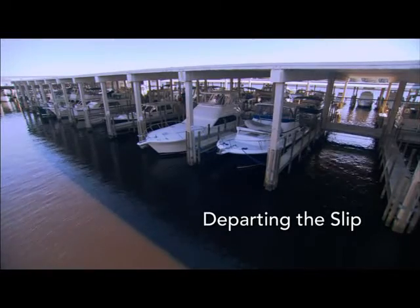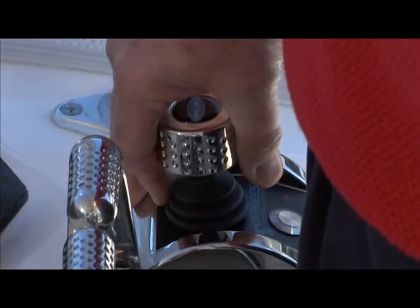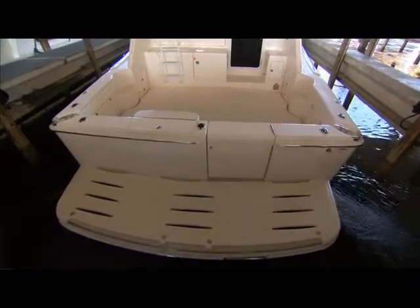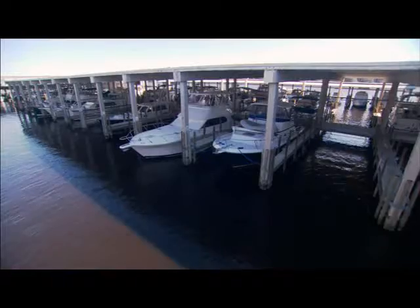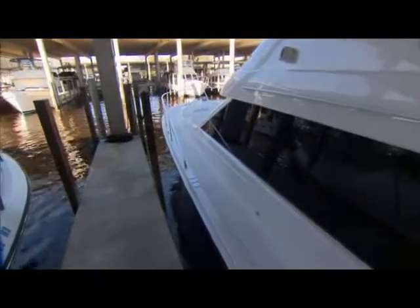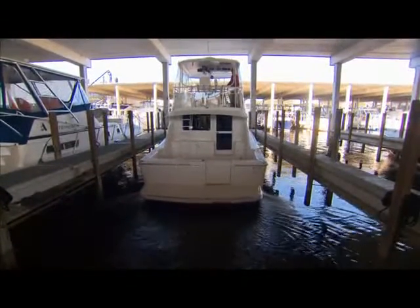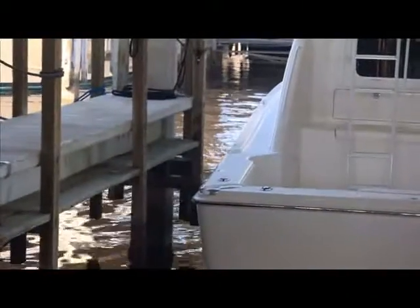We've started the engines and we've dropped our shore power and dock lines. We are going to take control with the joystick now. We're going to start to move very slowly, very softly out of the slip. Very minute movements of the stick. This boat's 47 feet long, about 54 overall, 55,000 pounds, 1500 horsepower, electronically controlled diesel engines. We've got a 16-foot beam and a 17-foot slip, so we've got about six inches on each side to play with. This is a good example of the precise control we're going to have with this vessel.